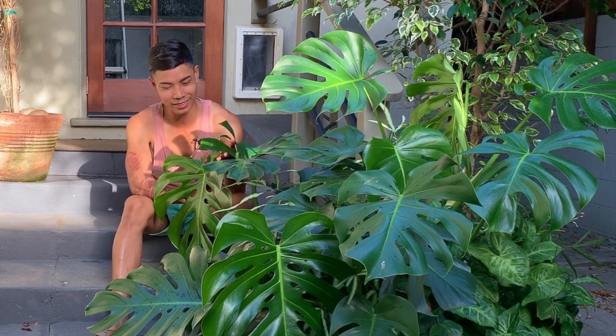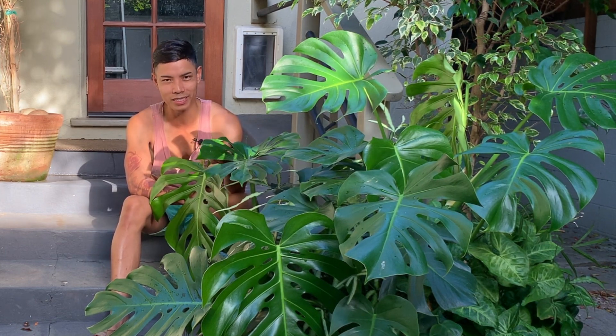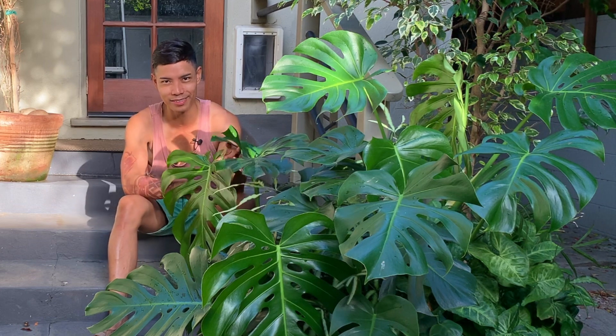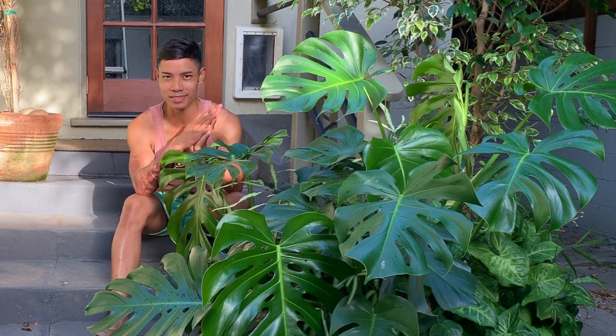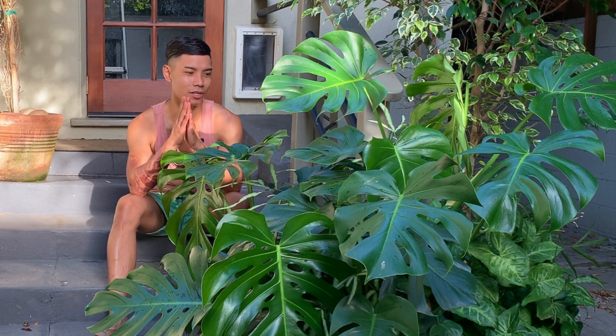Hey guys, how's it going? It's Dill here. So it's been a very hot week here in Southern California. I think today it reached about almost 90 degrees. So I haven't really done a lot of gardening. Honestly, I've just been kind of lazy this week. I don't know if you guys ever had those types of weeks where you just really don't want to do anything. So I thought this would be a good opportunity to answer some of your questions about some of the plants that I have and the pots that I have.